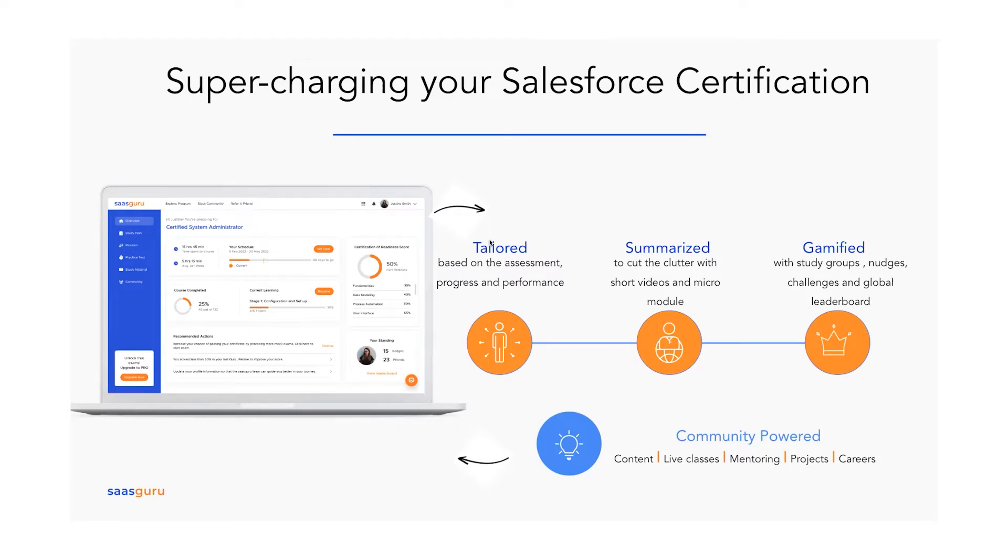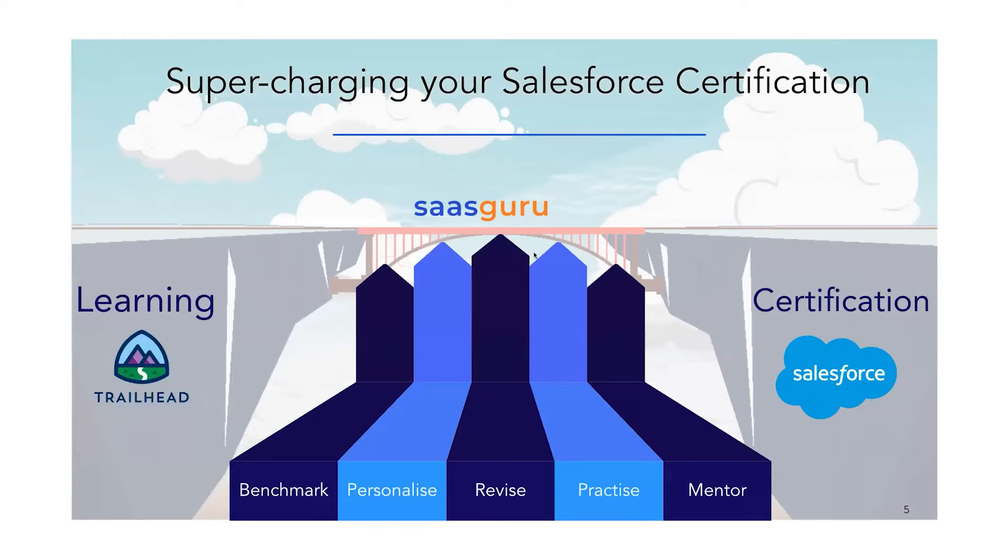The best part is it is powered by community. I am part of SaskGuru's 100x100 mission — 100 mentors devoting 100 hours to help people in the Salesforce ecosystem, whether entering, preparing for certification, or achieving career goals. It complements Trailhead and charges your certification prep. It helps you benchmark performance, revise key concepts, do practice tests, and get one-to-one mentoring, which Trailhead cannot provide at scale. It is not a competitor or replacement to Trailhead.